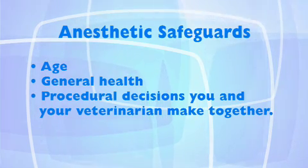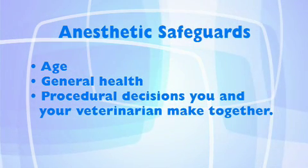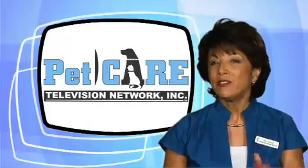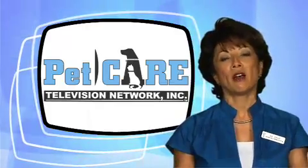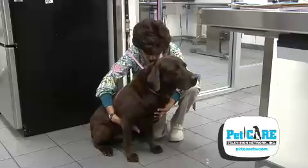Which measures your veterinarian will recommend is a function of your pet's age, general health, and procedural decisions you and your veterinarian make together. Even if your pet appears to be in perfect health, a thorough physical examination is part of the standard of care preoperative workup.